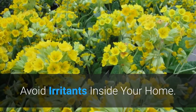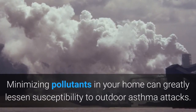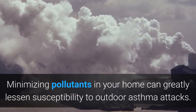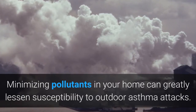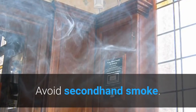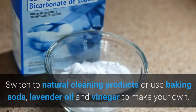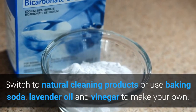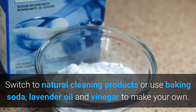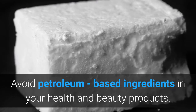How to avoid irritants inside your home. Minimizing pollutants in your home can greatly lessen susceptibility to asthma attacks. Our indoor environments are two to five times more toxic than our outdoor environments. Avoid second hand smoke. Try to keep a window open even during the winter to bring fresh air in. Switch to natural cleaning products or use baking soda, lavender oil, or vinegar to make your own. Avoid antibacterial soaps and disinfectants. Avoid petroleum-based ingredients in your health and beauty products.